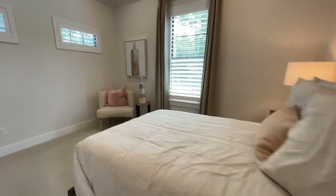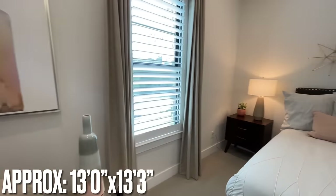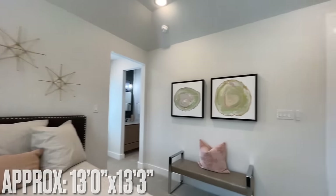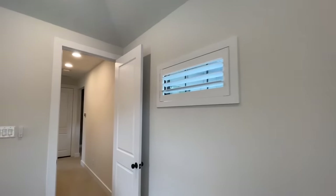Into the other secondary bedroom upstairs — this one sits all the way towards the front of the house, about the same size, with that cool tray ceiling and a couple little transom windows.